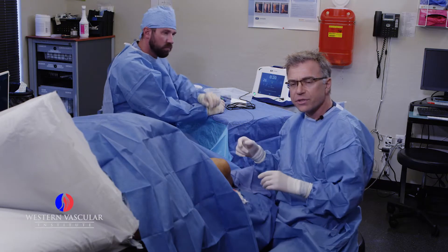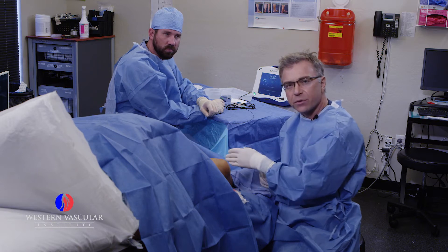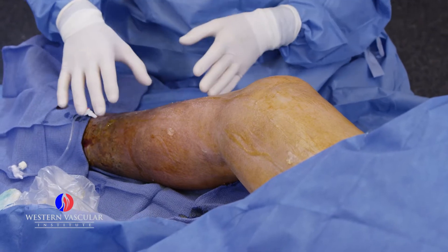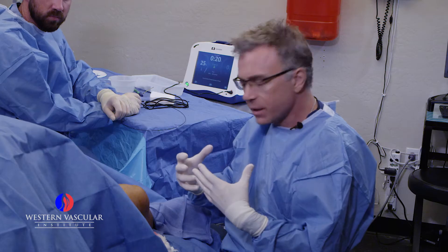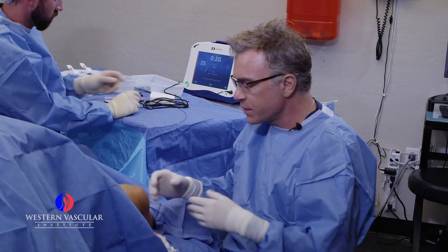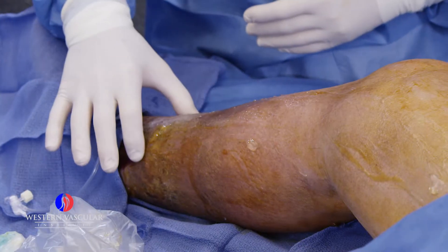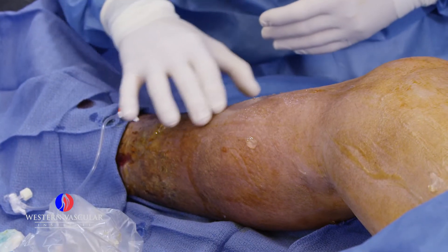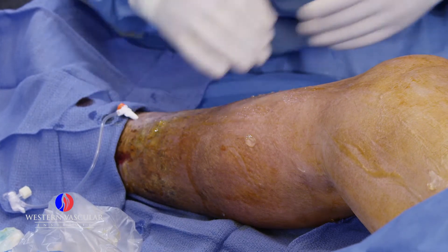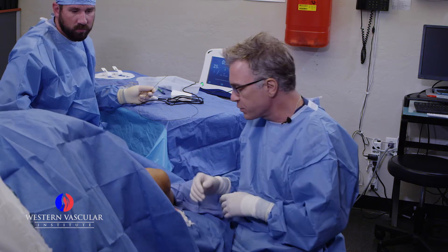When he stands and sits for prolonged periods of time, the blood pools in the lower leg. When the blood is pooling, it dilates those varicose veins and those incompetent or non-functioning veins in the lower calf. A lot of the iron and the pigment in the blood can get deposited into the skin and cause a leathery appearance, or chronic damage — permanent damage to the skin. We call that lipodermatosclerosis: scarred tissue from all the pooling of blood in those veins.